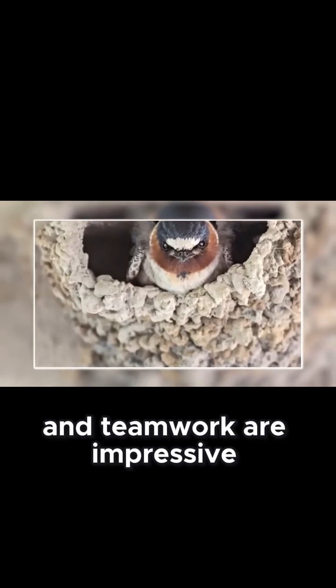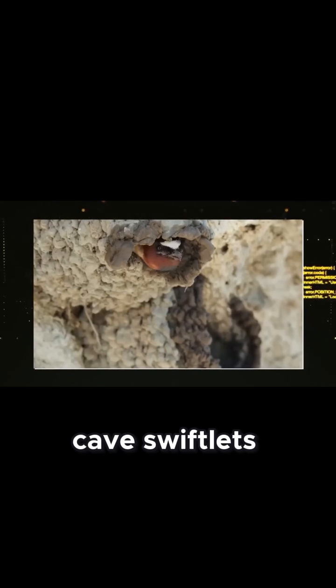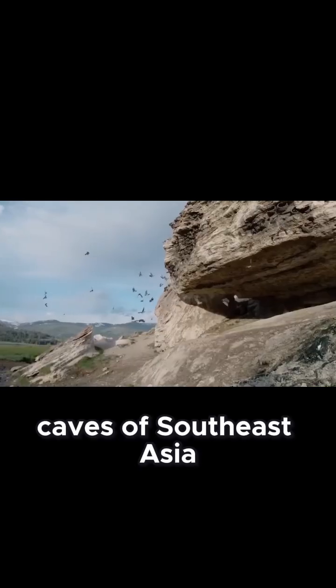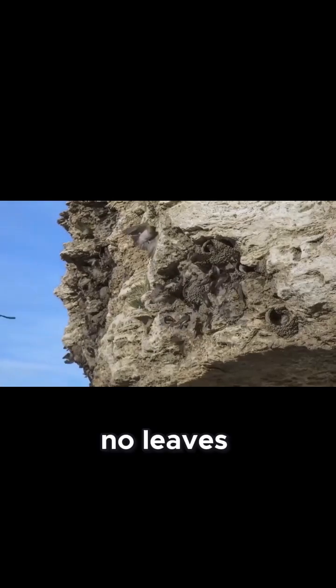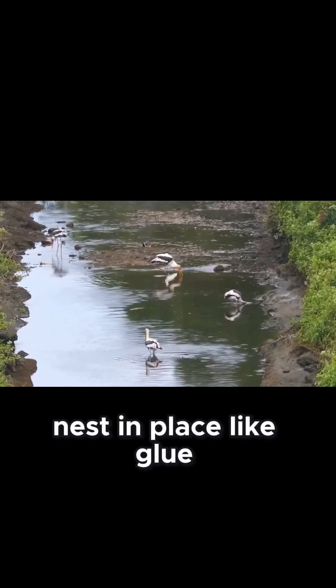But if you think sticks and teamwork are impressive, wait until you hear about a bird that builds using its own spit. Number 12: cave swiftlets. The cave swiftlet, a bird so committed to design it uses saliva as cement. These tiny birds live in the pitch black caves of southeast Asia and the islands beyond — no grass, no twigs, no leaves, just vertical rock walls and one tool: saliva thick enough to hold a nest in place like glue.